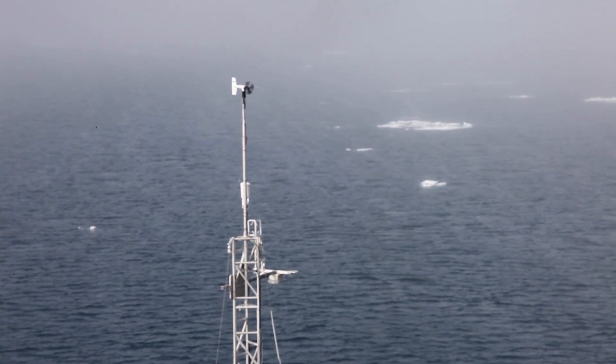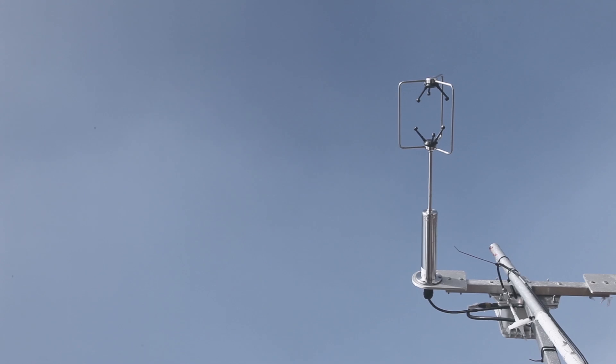I'm taking measurements of temperature and humidity, but I'm also taking measurements of carbon dioxide. I'm interested in how carbon dioxide is moving through the Arctic and transferring from the atmosphere to the ocean, or the other way around.